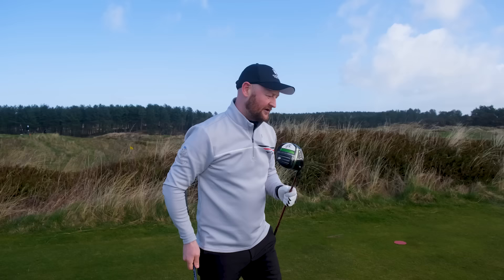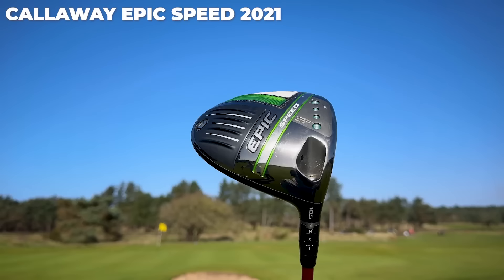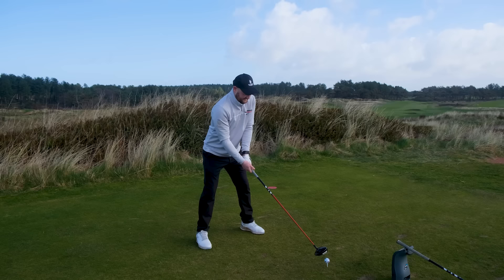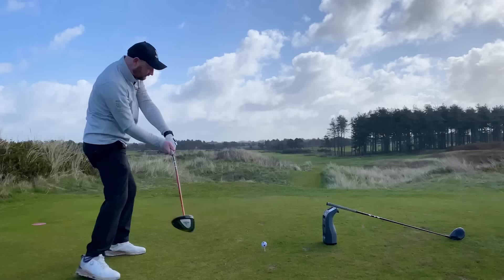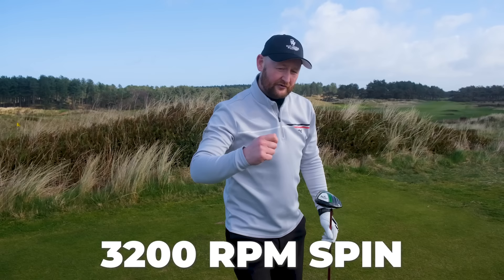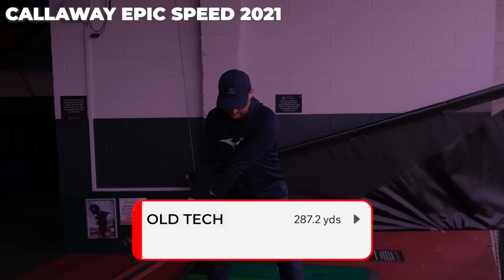I've got two Callaway drivers here — one from about five years ago and one from the 2024 release. Hitting a couple of balls, what we find is that the one from five or six years ago produces a pretty good golf shot that goes straight down the middle. The numbers on it are 275 yards of carry with 3,200 RPM of spin, albeit a little bit bottomy, but that's just one shot. Here's what I found on average when hitting more shots with this one.